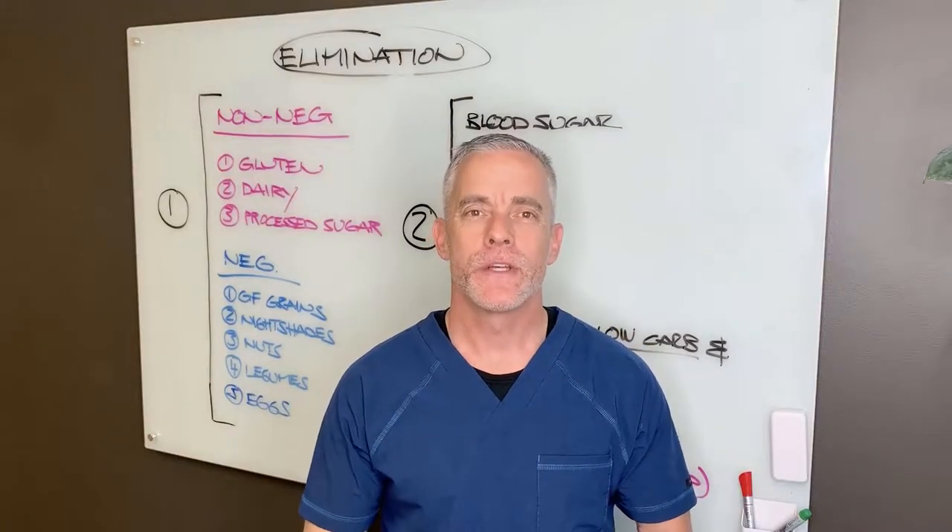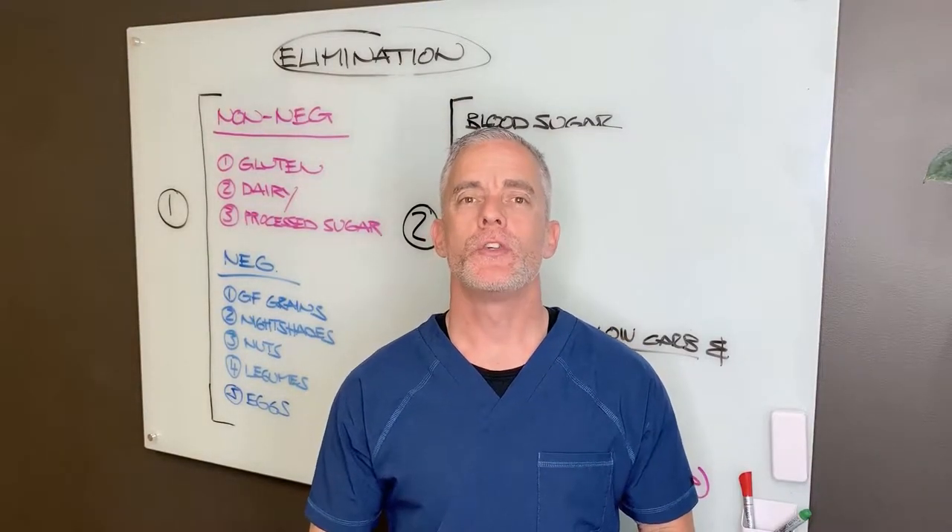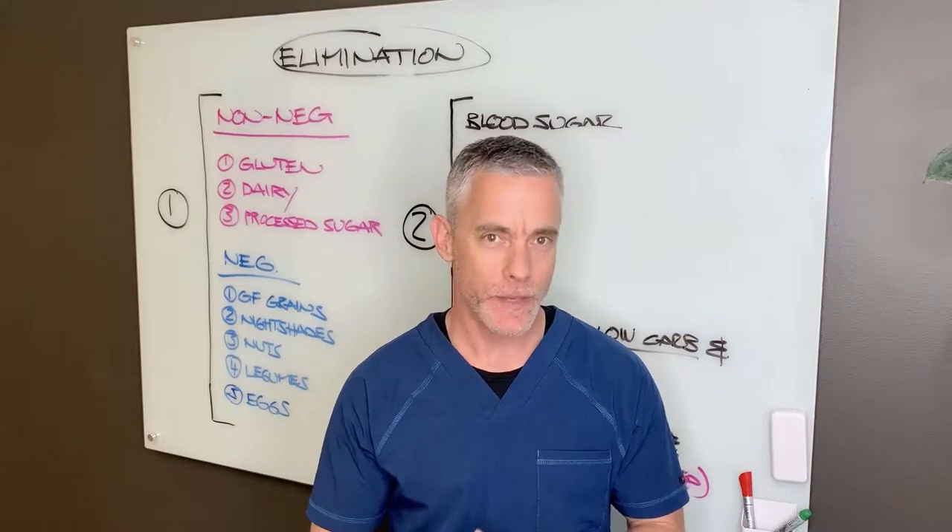Hey, Dr. Auer here. Today's video, I want to introduce you to your elimination diet.